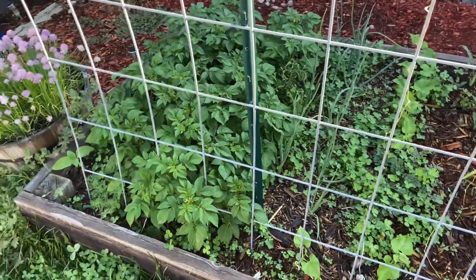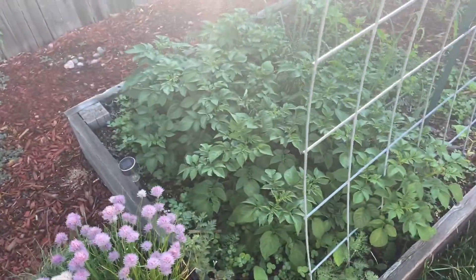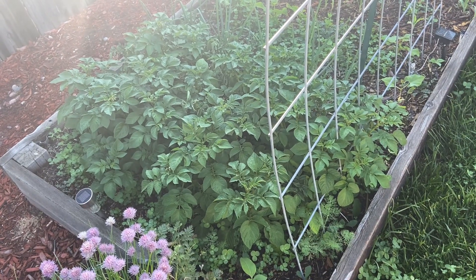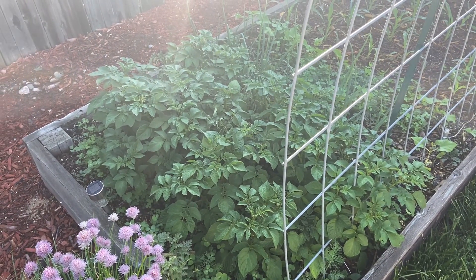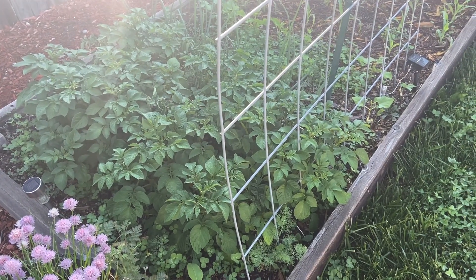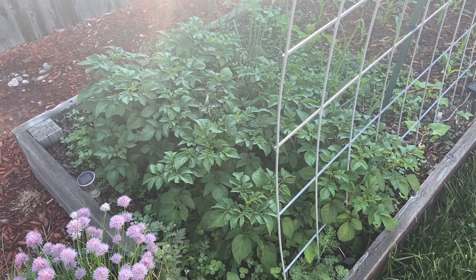The potatoes have been beasts from the get-go. If you go back and see my video on planting potatoes, this method works very, very well. I'm actually starting to see some buds for flowers wanting to come out. Red potatoes — we're going to have a bunch of them this year, that is for sure.